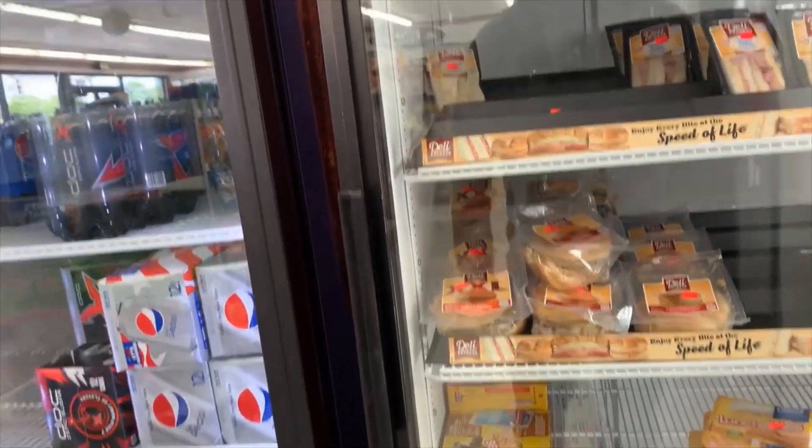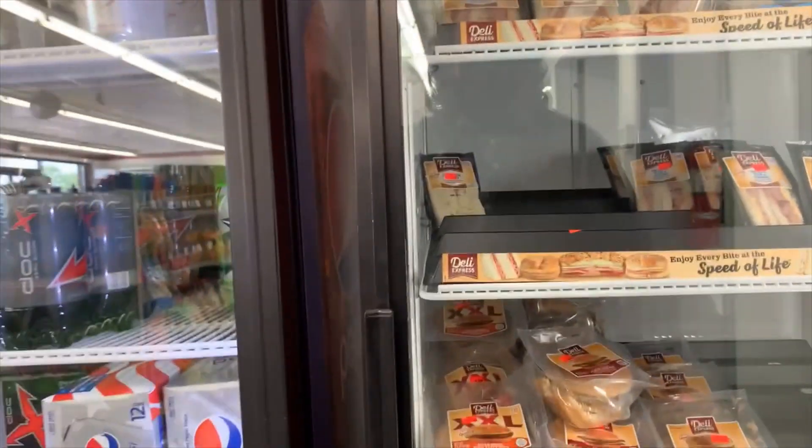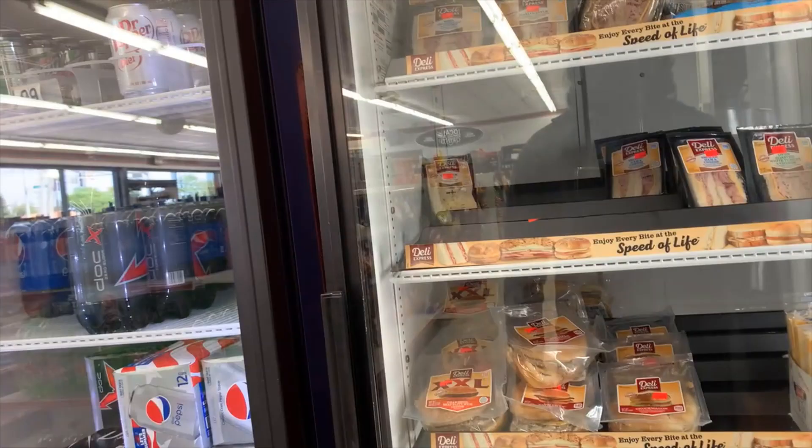Let us see what there is to eat here. I think sandwiches cost like $3.50 — turkey sandwiches.